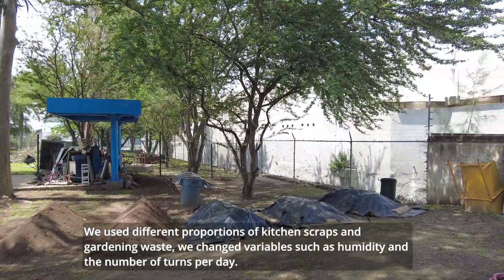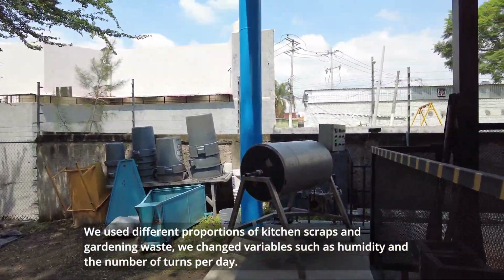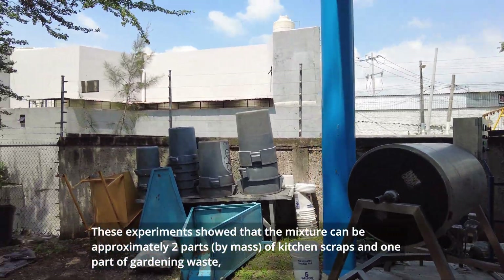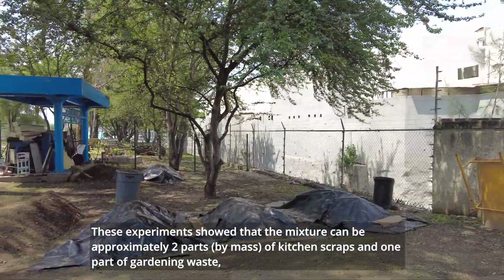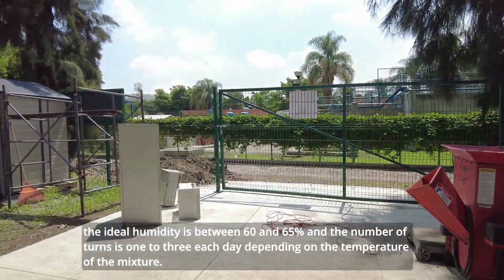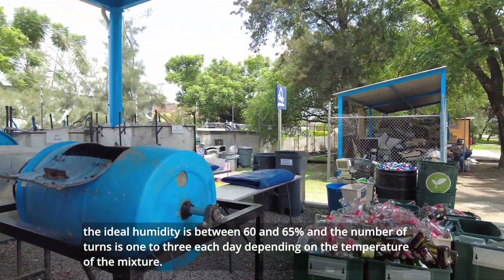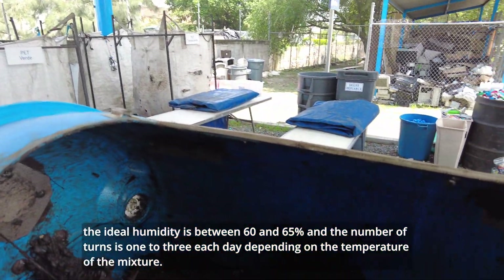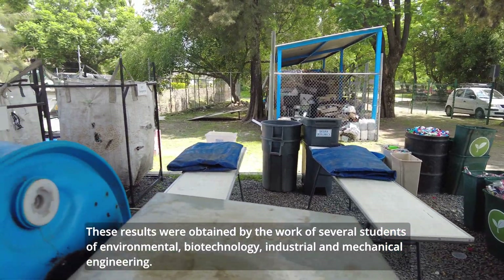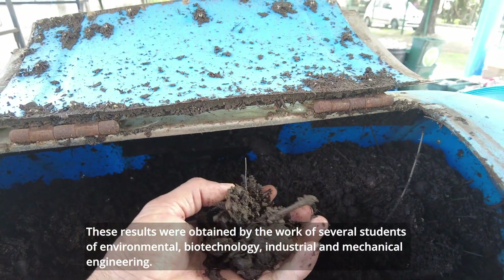We used different proportions of kitchen scraps and gardening waste. We changed variables such as humidity and the number of turns per day. These experiments showed that the mixture can be approximately two parts by mass of kitchen scraps and one part of gardening waste. The ideal humidity is between 60 and 65 percent and the number of turns is 1 to 3 each day depending on the temperature. These results were obtained by the work of several students of environmental biotechnology, industrial and mechanical engineering.